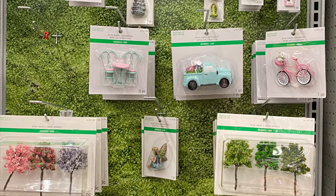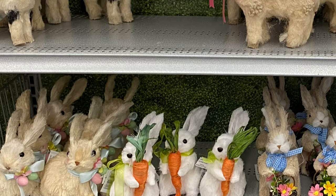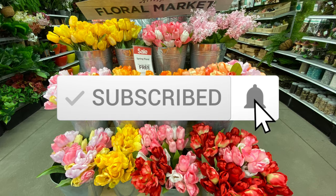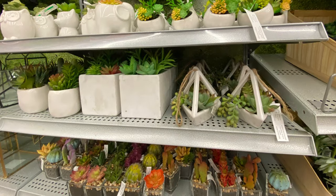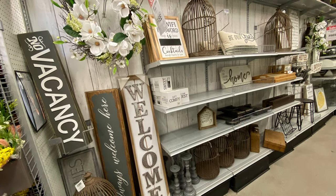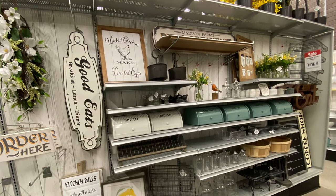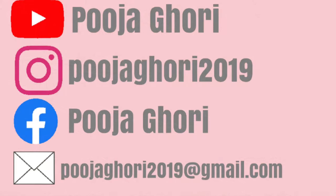I hope you all enjoyed this walk-with-me and shop-with-me at Michael's. Please consider subscribing if you haven't already — I'd love for you to join my YouTube family. Hit that red subscribe button and the bell button so you get notified every time I post a new video. That way we can stay connected — thank you, and I'll see you in my next video!